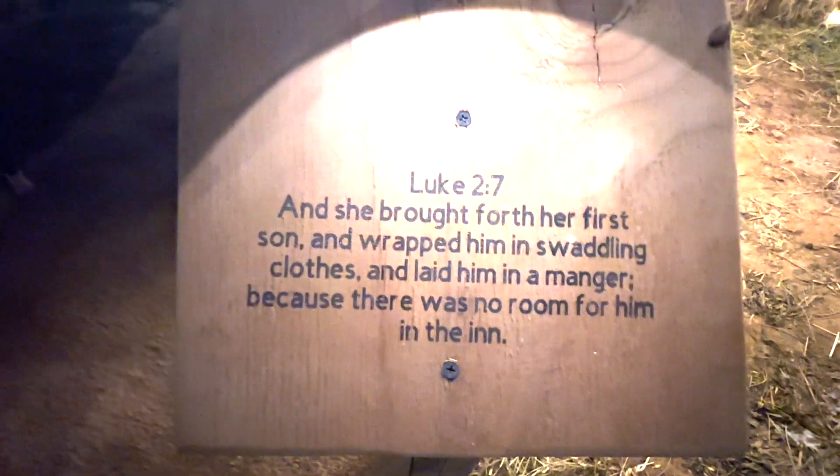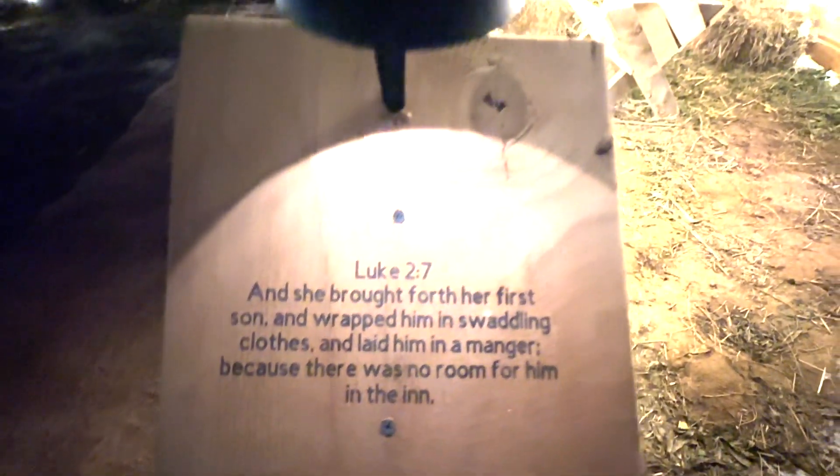This is the stable where Joseph and Mary stayed. And you can hear the audio playing: 'And so it was that while they were there, the days were accomplished that she should be delivered, and she brought forth her first son and wrapped him in swaddling clothes and laid him in a manger, because there was no room for them in the inn.' The audio is so wonderful.